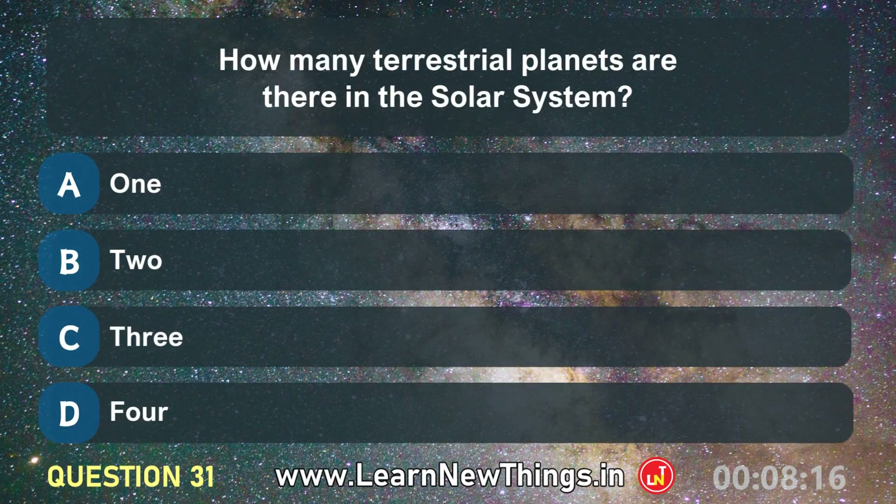How many terrestrial planets are there in the solar system?